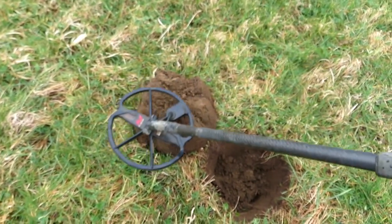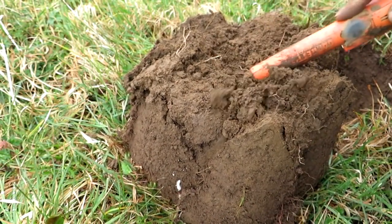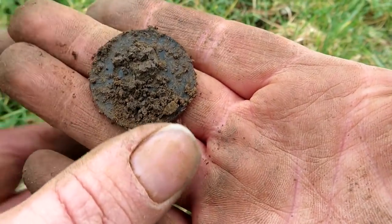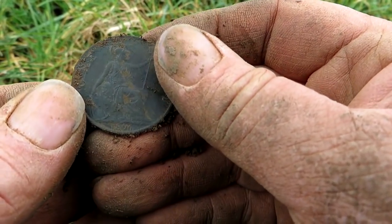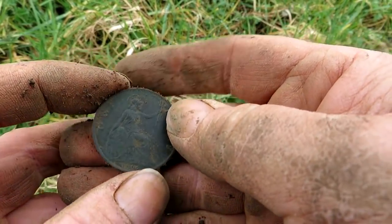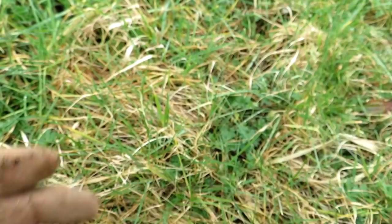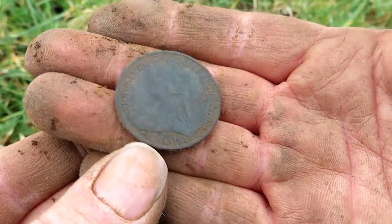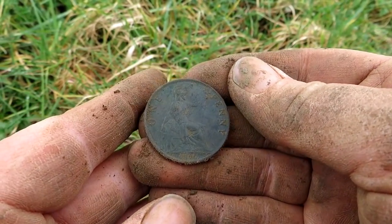We've got something nice in here. I got a coin! I reckon it's George the Fifth looking at the colour. 1896 — no, it's not George the Fifth, it's going to be a veil head. Yep, there she blows — good day to you, ma'am. Let's give her a rub on the magic trousers — I'm rubbing your face. Yep, lovely patina. 1896 — lovely jubbly.